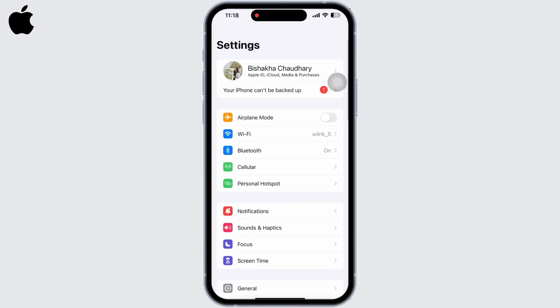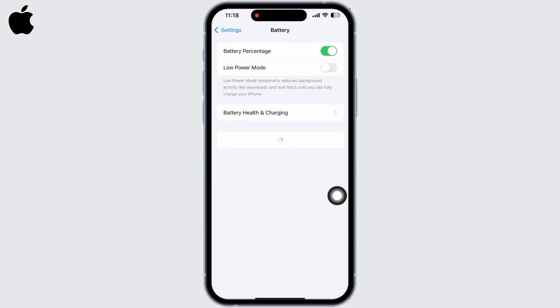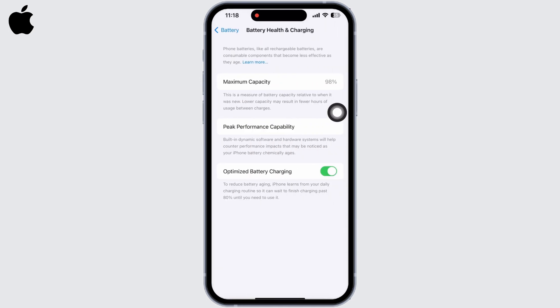Scroll down and look for the Battery option and tap on that. Tap on Battery Health and Charging, and make sure the Optimized Battery Charging button is toggled on. This will reduce battery aging.